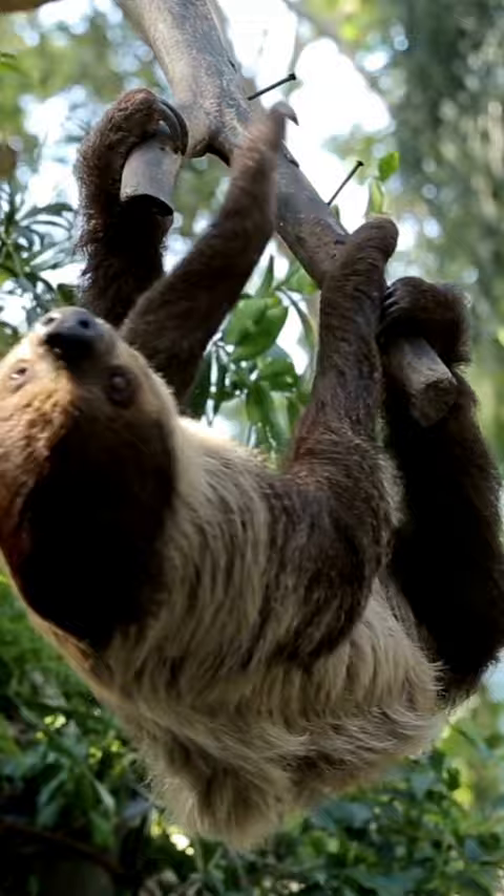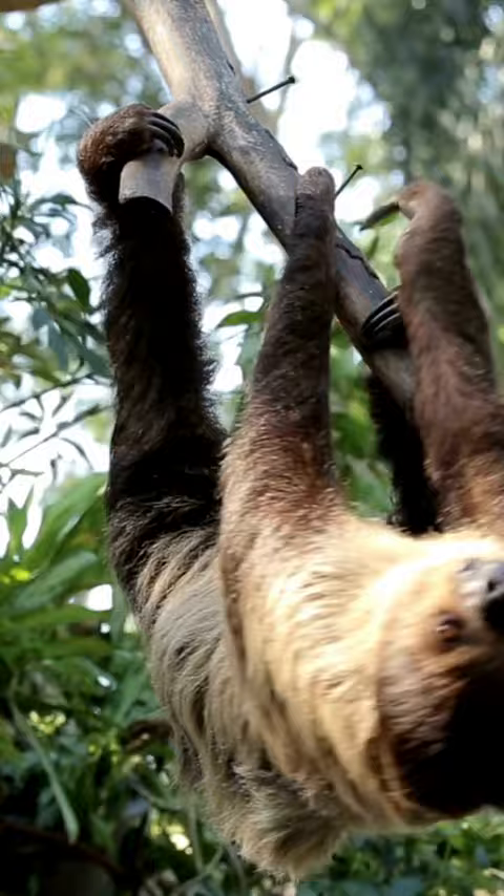Sloths are also known for their unique fur, which hosts a variety of symbiotic algae and insects. This camouflage helps the sloth blend in with its surroundings and avoid predators.